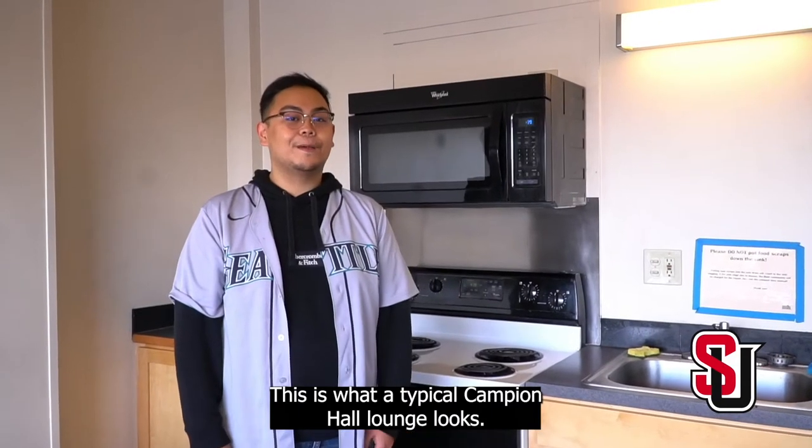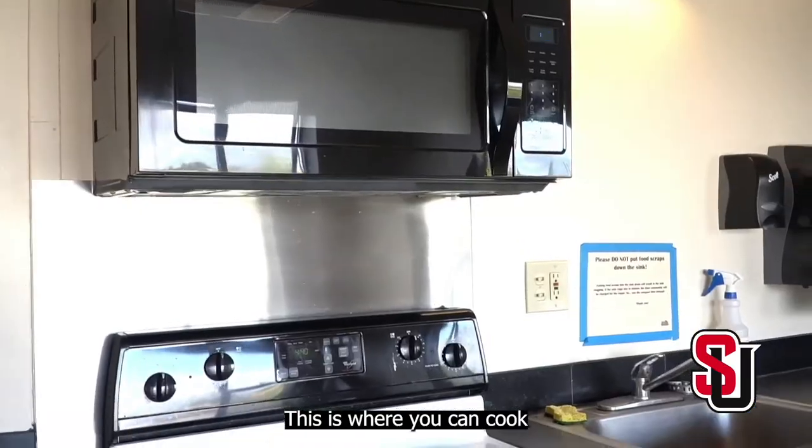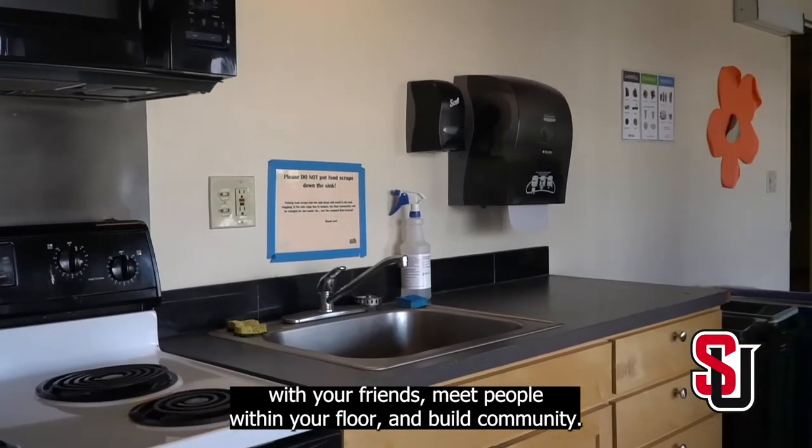This is what a typical Campion Hall lounge looks like. From floors 1 to 12, you'll find a full-size kitchen. This is where you can cook with your friends, meet people within your floor, and build community.